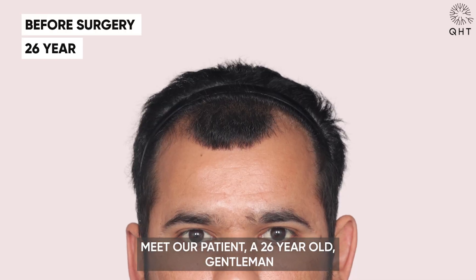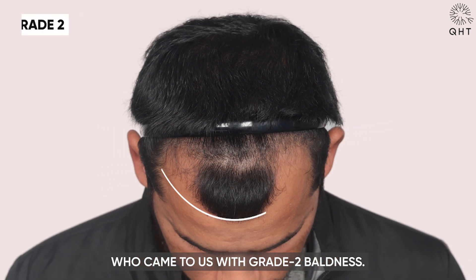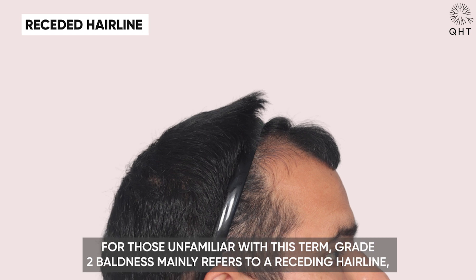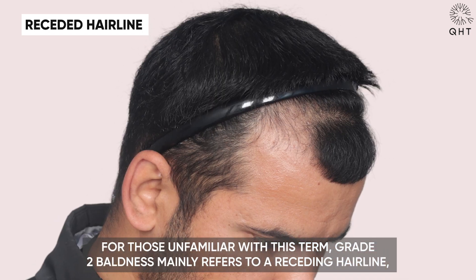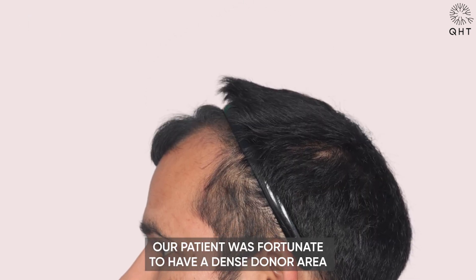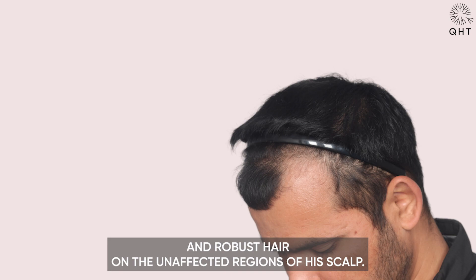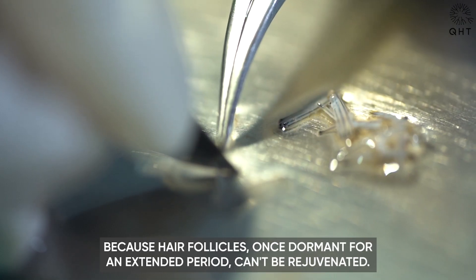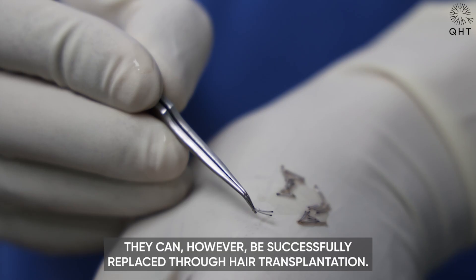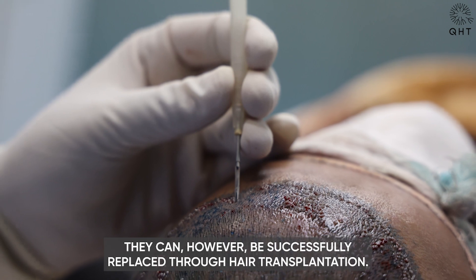Meet our patient, a 26-year-old gentleman who came to us with grade 2 baldness. For those unfamiliar with this term, grade 2 baldness mainly refers to a receding hairline but leaves the crown area generally untouched. Our patient was fortunate to have a dense donor area and robust hair on the unaffected regions of his scalp, because hair follicles, once dormant for an extended period, can't be rejuvenated — they can, however, be successfully replaced through hair transplantation.